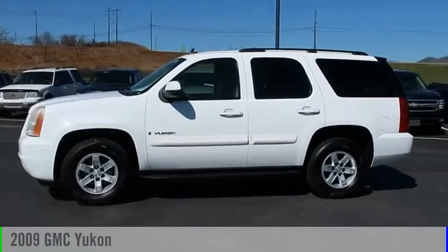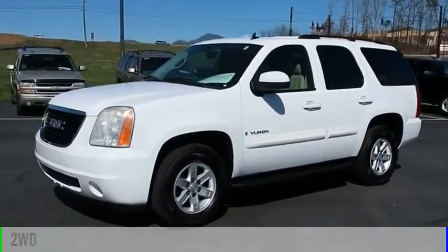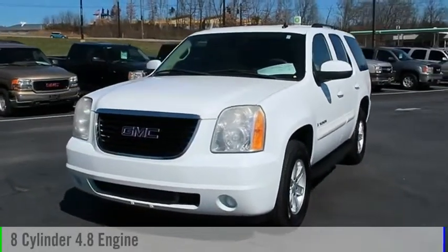Looking for the right vehicle? Check out the 2009 Yukon. This vehicle is powered by a two-wheel drive, eight-cylinder, 4.8-liter engine.